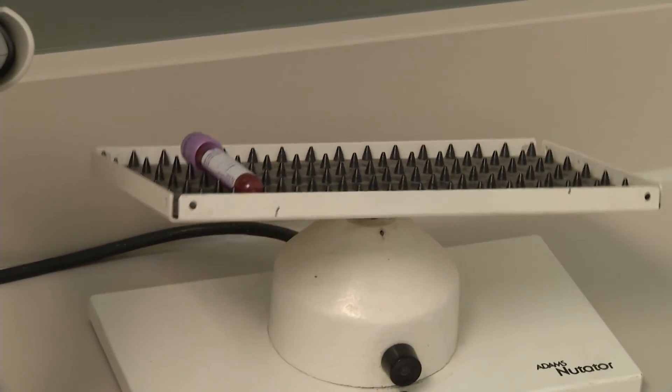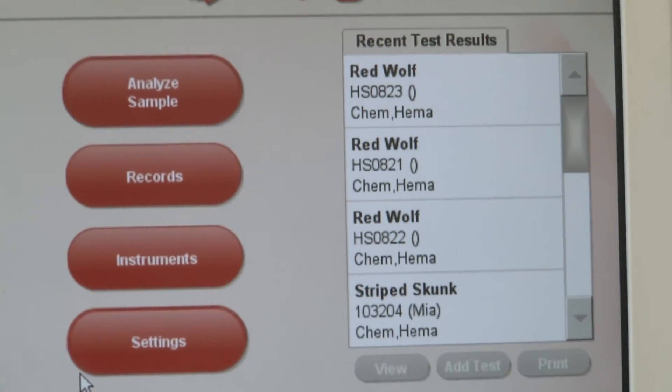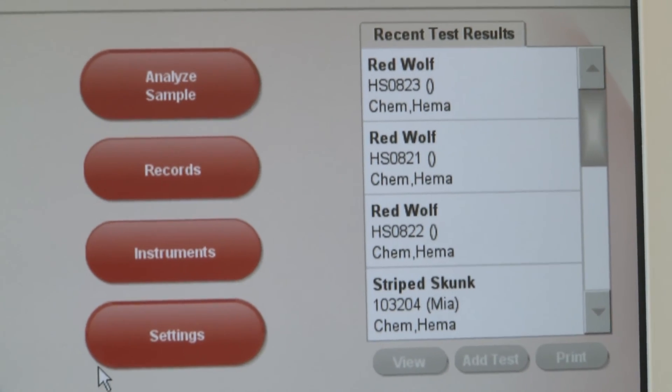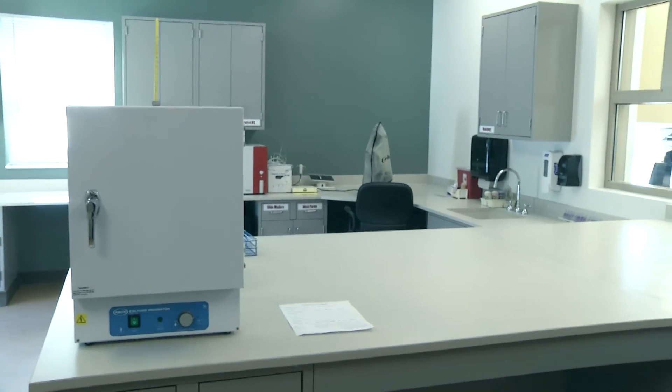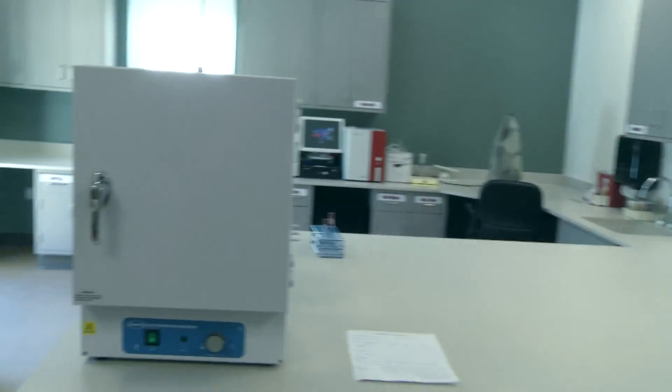One last room I want to show you is clinical pathology. This is where all the blood samples, tissue samples, and whatever needs diagnostic work is done. It's a large room that gives us great capacity for the future as we get additional equipment. Right now we have to outsource many diagnostics, but we can now do it in this room because we have the space, the technology, and most importantly, the staff.